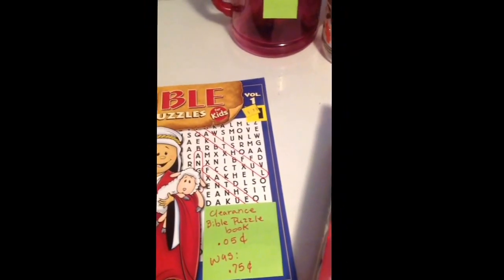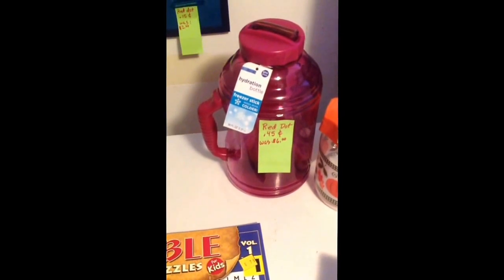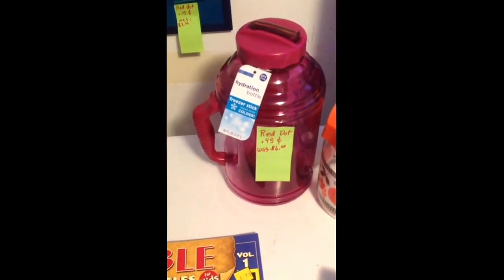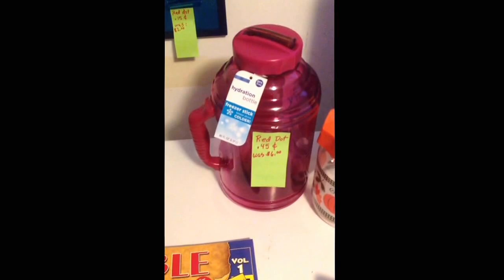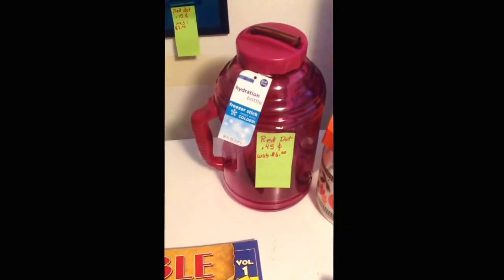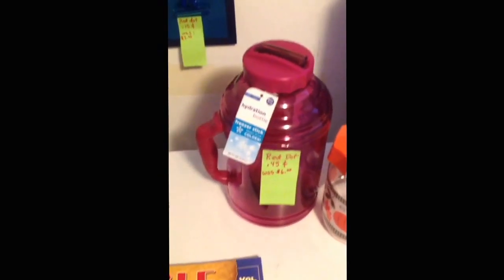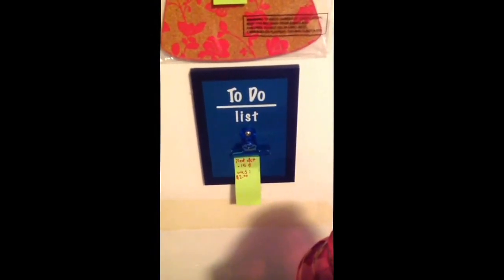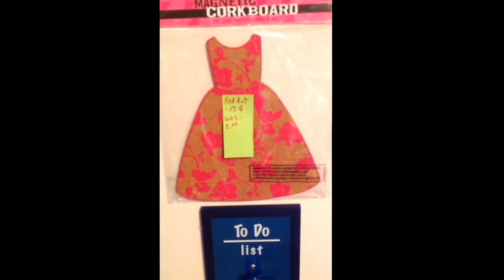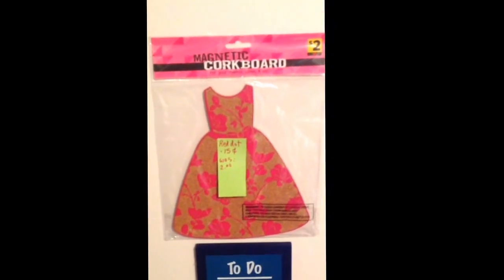There were some items ringing up correctly, like the red dot items. I got this chilled water bottle for $0.45, which was originally $6 — that rang up like it was supposed to, no override involved. And there was also a red dot item for $0.15 — these magnetic little dress corkboard pieces — also red dot.